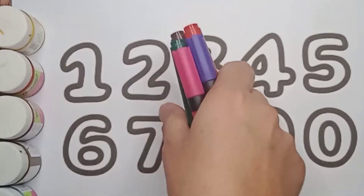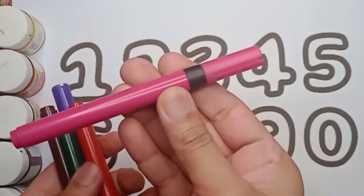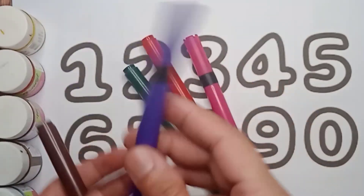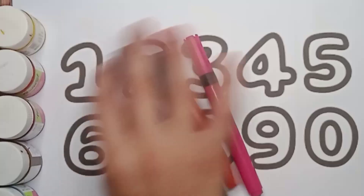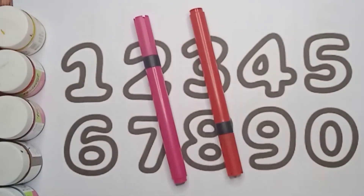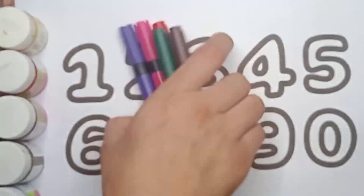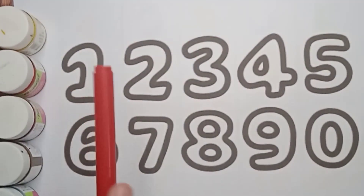Hello kids, let's learn about colors. It's a pink color, red color, green color, violet color, and brown color. Let's count these colors: one, two, three, four, five. There are five colors.